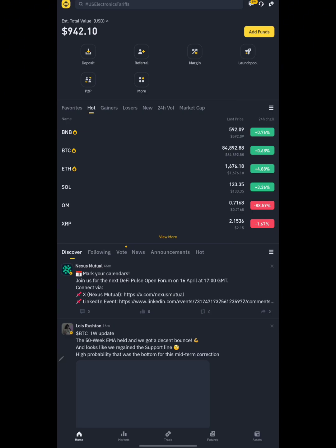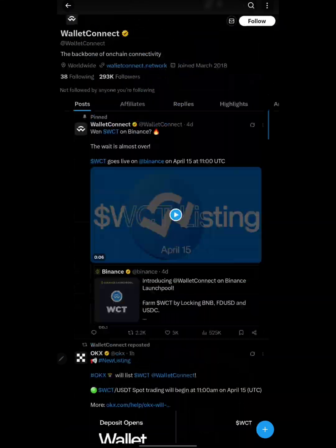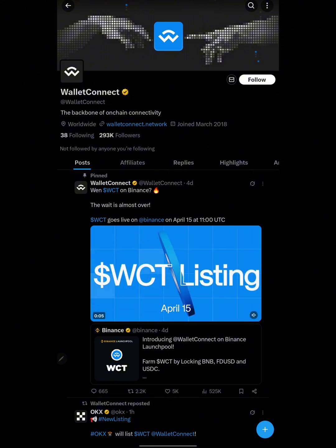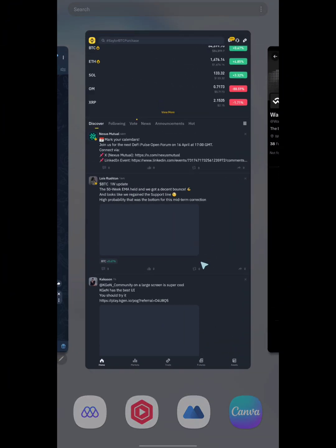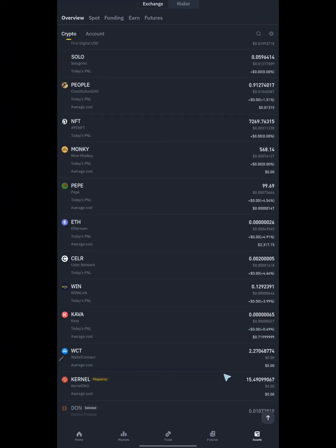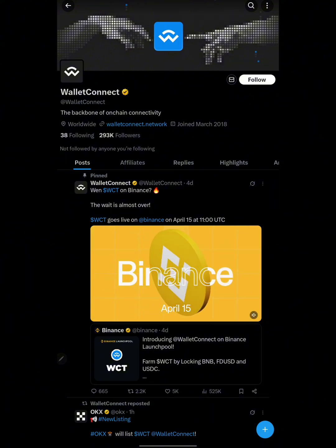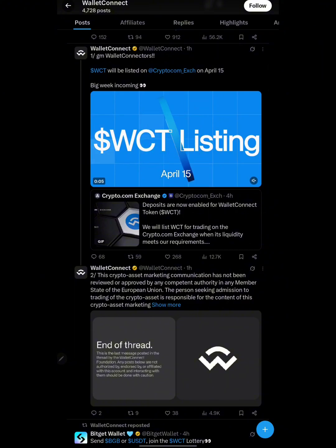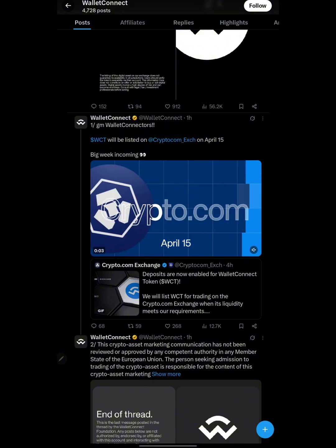In just one day, the WalletConnect token is going to be listed on Binance and many other exchanges. There is a new update right now that you can try to see if you are lucky enough to get even more from the WalletConnect airdrop. Exchanges listing WalletConnect include Binance, OKX, CoolCoin, and BitGet, among other top crypto exchanges, tomorrow on the 15th of April.